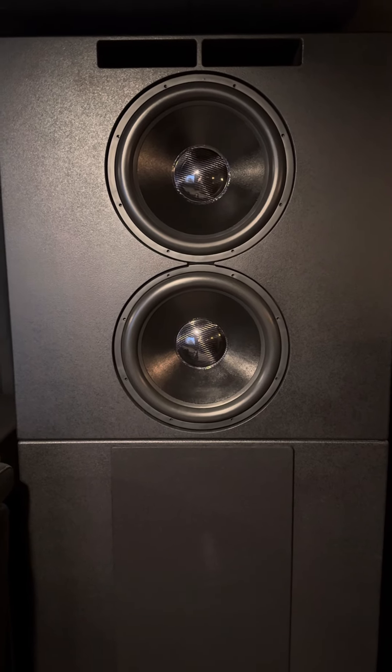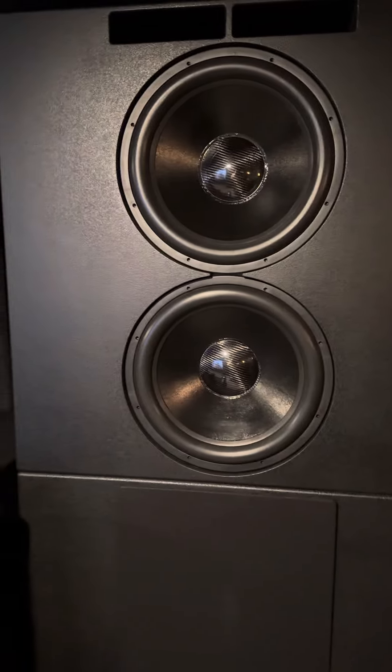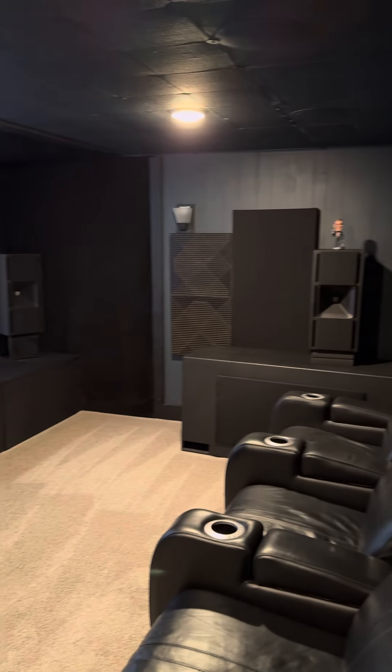Hey everybody, Scott Newby here with Friday Night EV and Living It with Scott and Cat Podcast and also Bass Brings Us Together. I'm presenting you what I call the world's loudest Dolby Atmos home theater.